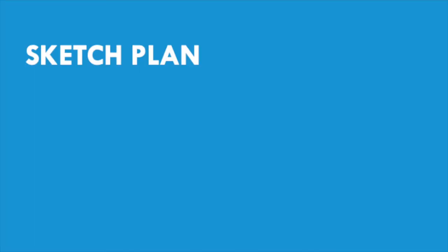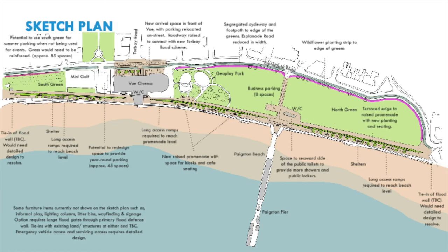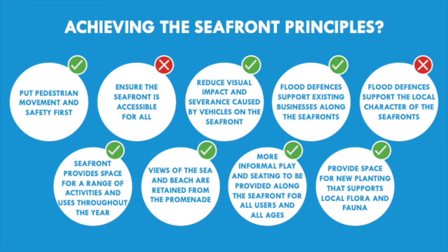Finally, we show again the sketch plan for this option — please pause the presentation to look over the plan. We've compared the seaward option to the project's nine overarching aims. Due to the visual impact of the flood wall and the amount of ramps needed, we don't feel that it achieves all of the principles.